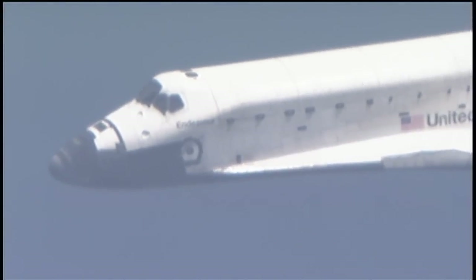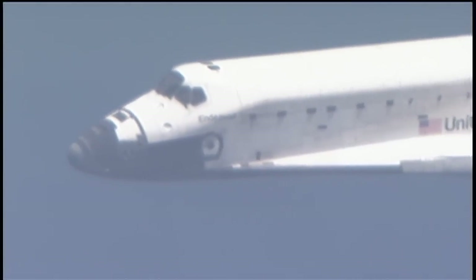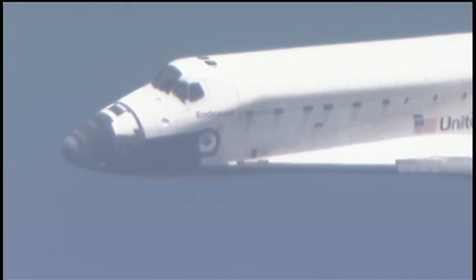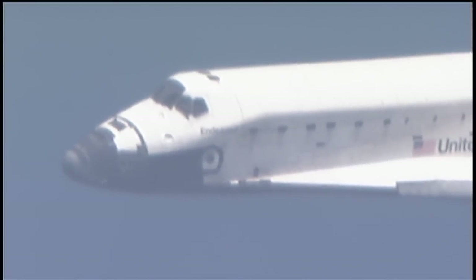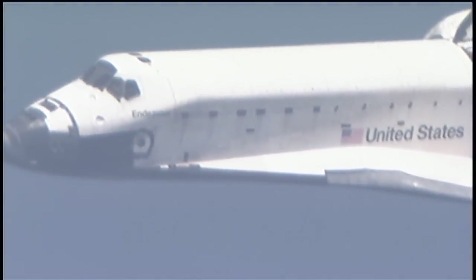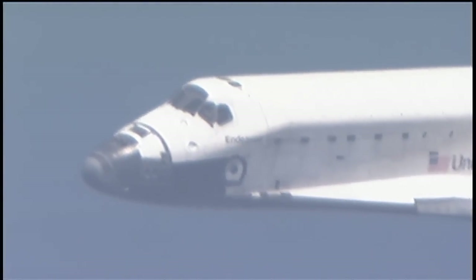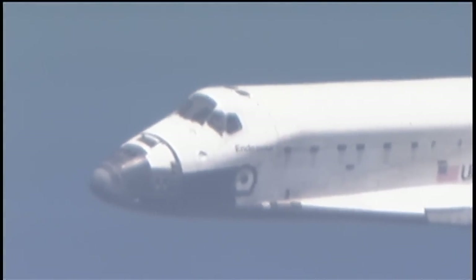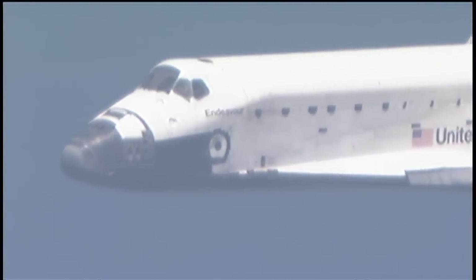2 minutes to touchdown. 17,000 feet in altitude. Endeavour flying at 400 miles per hour. Transceivers on Endeavour are interacting with stations on the ground to provide the best available range, elevation and azimuth. KSC runway 15 is in sight. Houston copies, field in sight.